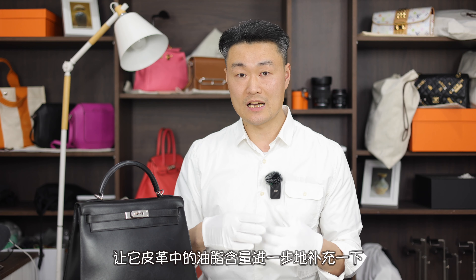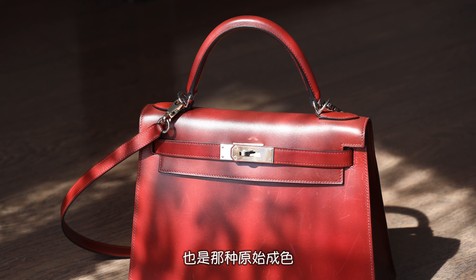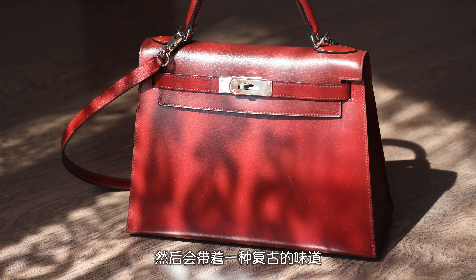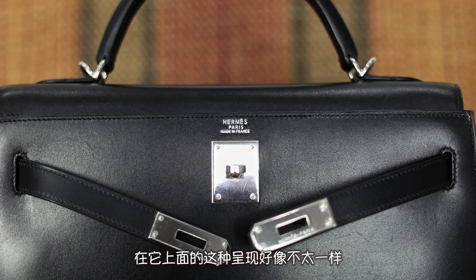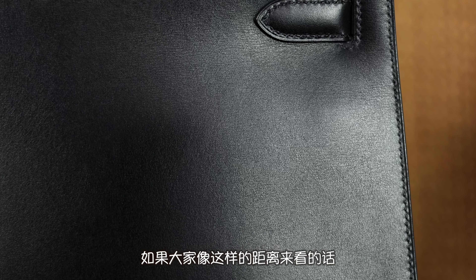That photo is a red Kelly 28 with silver hardware. After I received it, I also conditioned it and let it absorb the oil for one to two days — because we know most people don't habitually condition their bags periodically. After simple care, the red Kelly 28 showed its original orange-red tone and carried a vintage, retro character.